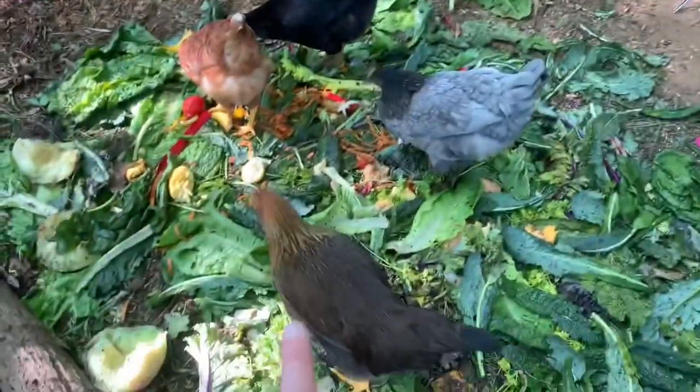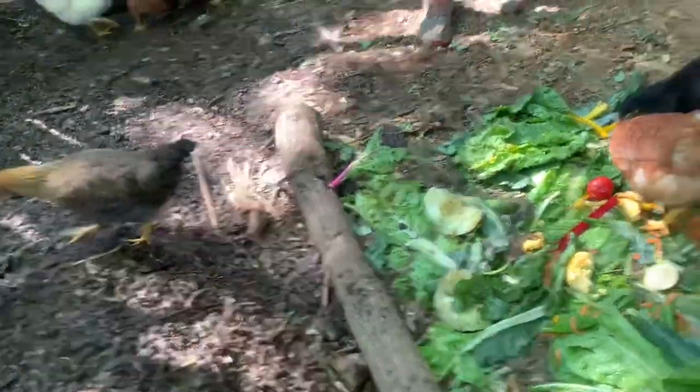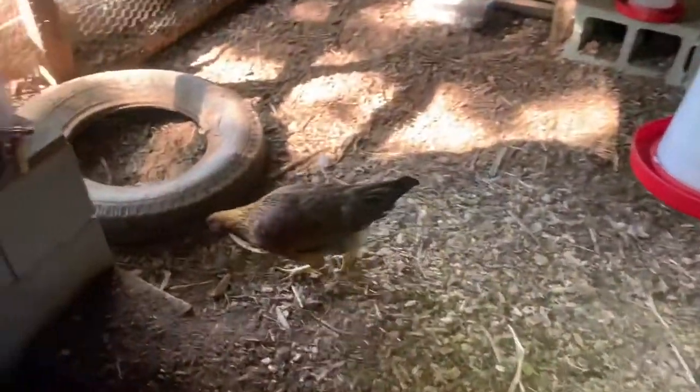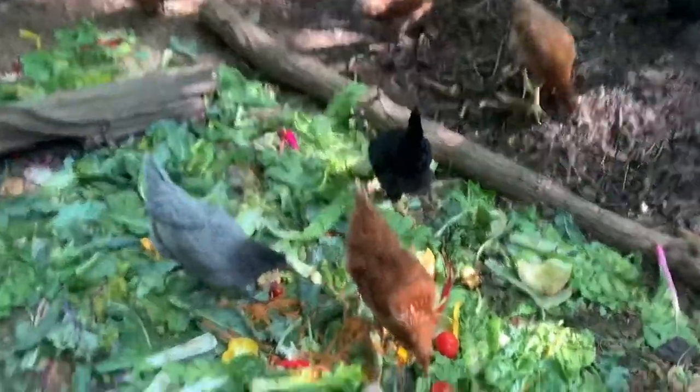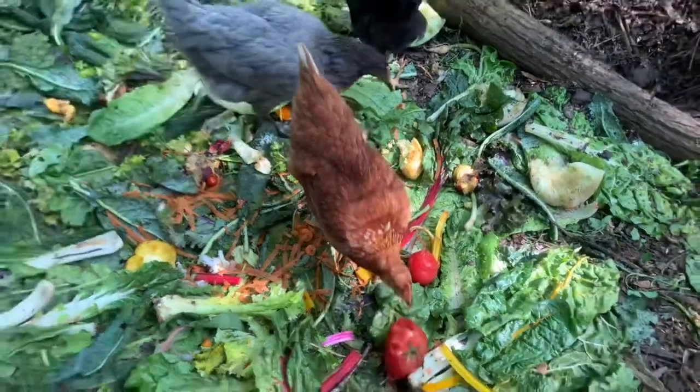And then we have the Brown Leghorns. We have Talisi here. Where's Aria? Aria's in here — she loves tomatoes, she will fight you for them. That's Aria. And then we have Bob, named by our nephew. I thought that was a good name for a chicken.